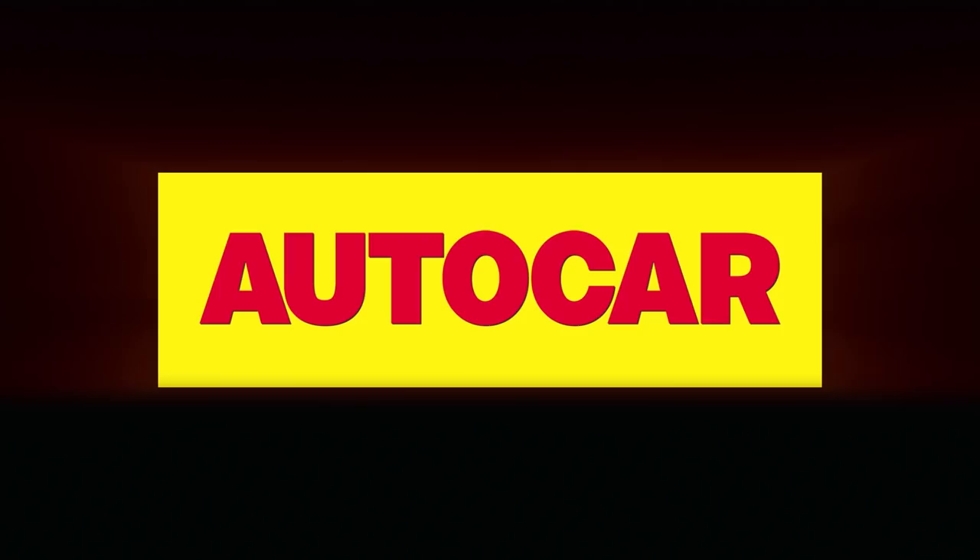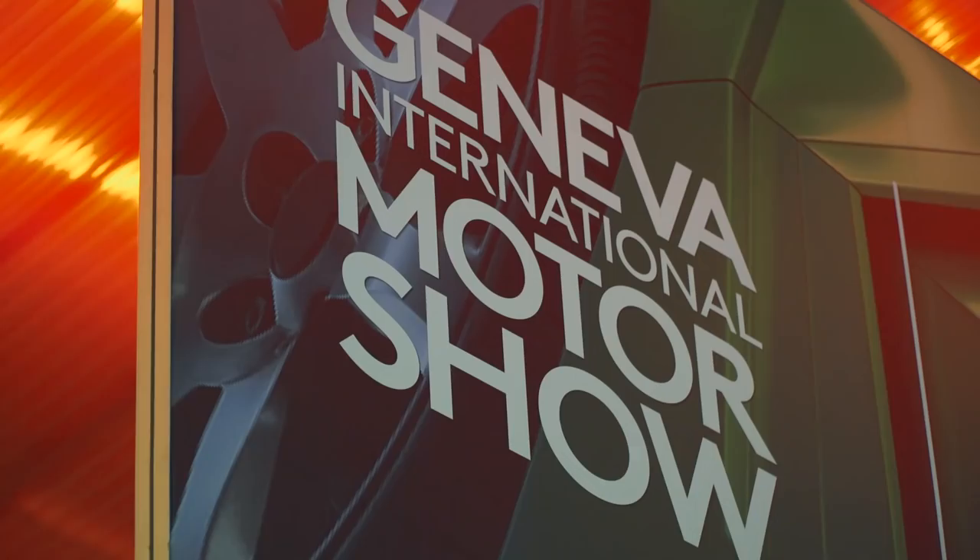Welcome to the best motor show of the year. Autocar is bringing you everything from McLaren, Porsche, Volkswagen, Jaguar, everybody, because this is the 2018 Geneva Motor Show.